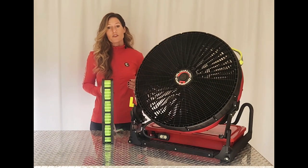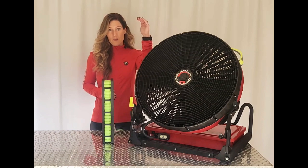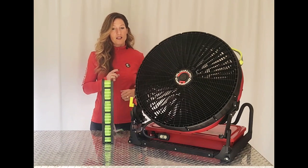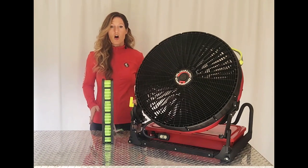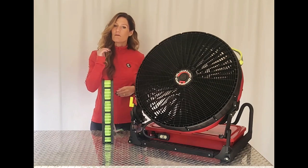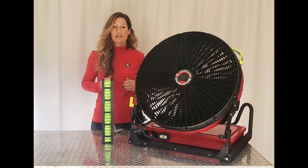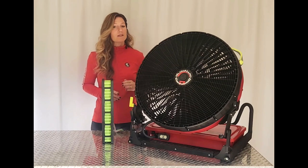Other companies who offer a certain CFM on AC power — when they switch to battery power, that CFM drops. Blowhard fans don't deceive. All of our fans keep that same high power on battery as on AC, and this is what allows us to go head-to-head and even outperform some gasoline-powered fans.